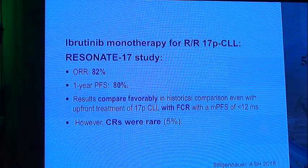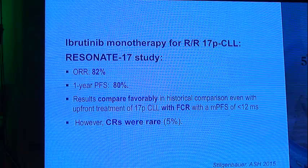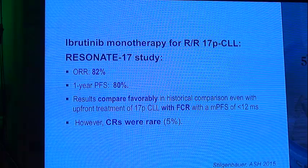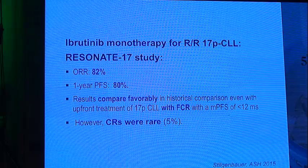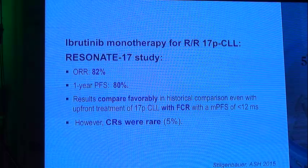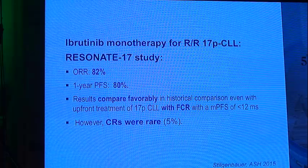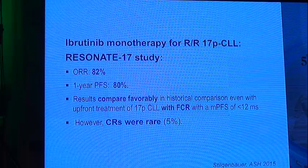In a study called RESONATE-17 — testing ibrutinib as monotherapy in relapsed refractory deletion 17p CLL patients only — these very high-risk patients achieved an overall response rate of 82% and a one-year progression-free survival of 80%. This compares favorably with historical data, even surpassing upfront treatment of deletion 17p CLL with FCR, which has a median progression-free survival of less than one year. However, complete response rates were rare at 5%, and we should consider allogeneic stem cell transplantation for eligible patients.